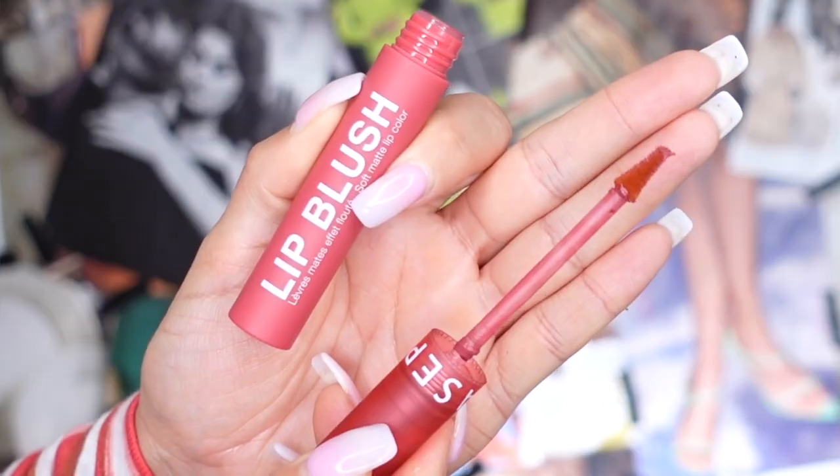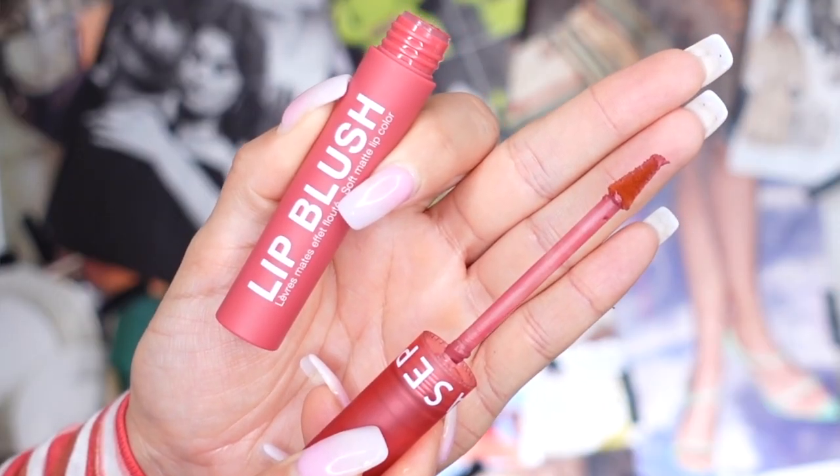The first lip shade we're going to try on is called Cuddle Time, number 11, and this is described as a mauve lip shade. I do really like the packaging — it has a matte finish to it. You're receiving 0.12 fluid ounces and you do get a dofa applicator which I personally love. It has a slight angle on each side and it feels really nice and spongy so you pick up enough product to apply an even amount throughout your lips.